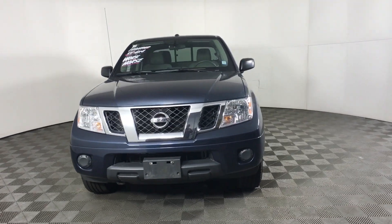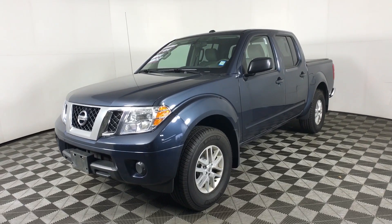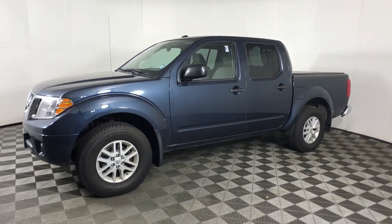Introducing the 2018 Nissan Frontier. With less than 50,000 miles on the odometer, this vehicle provides excellent value.